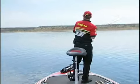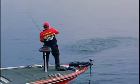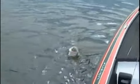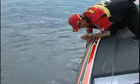There he is. It's a big one too. Oh man. What a fish. That's what we're looking for right there.